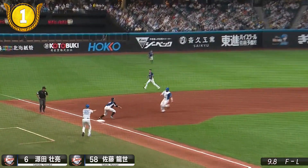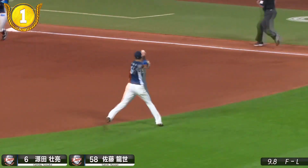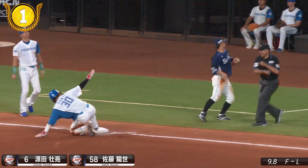Like and subscribe for more NPB-specific content in English, including our weekly pawcast, and catch full games with English commentary on FTF Sports, Tuesday through Sunday at 1pm Eastern.